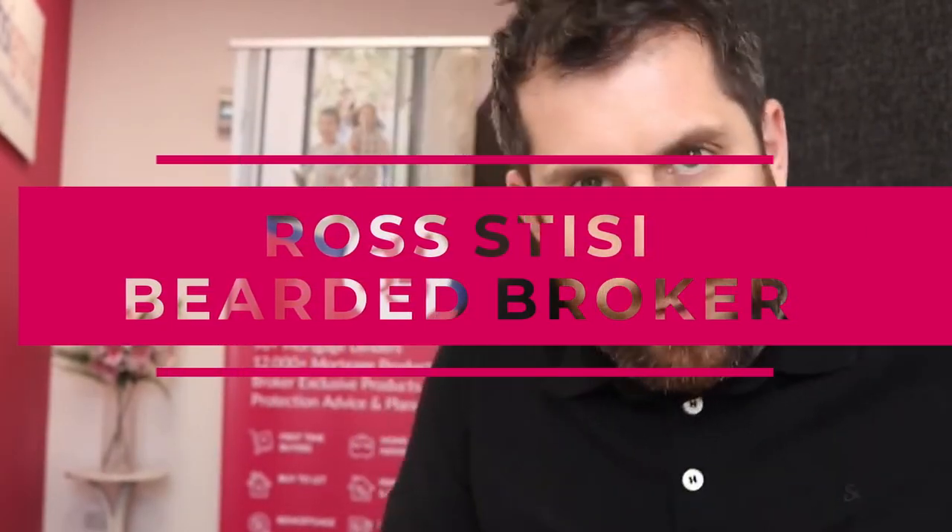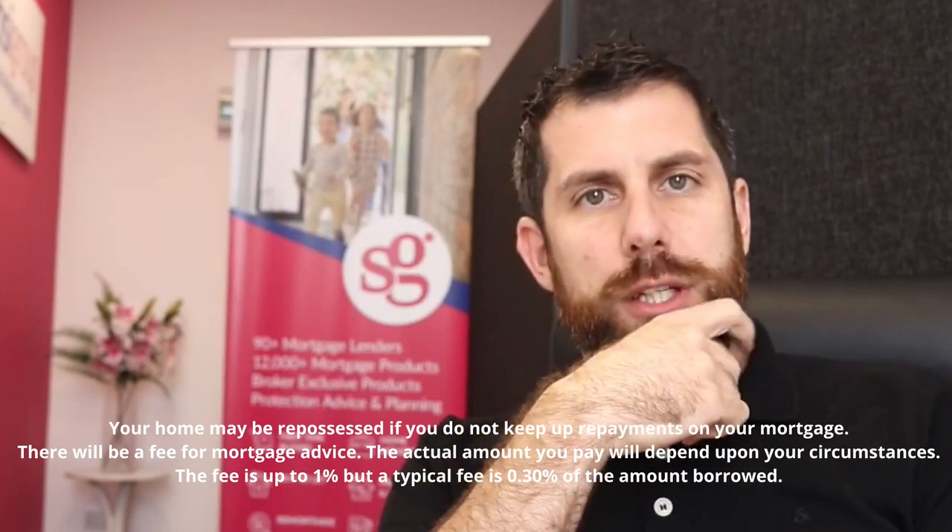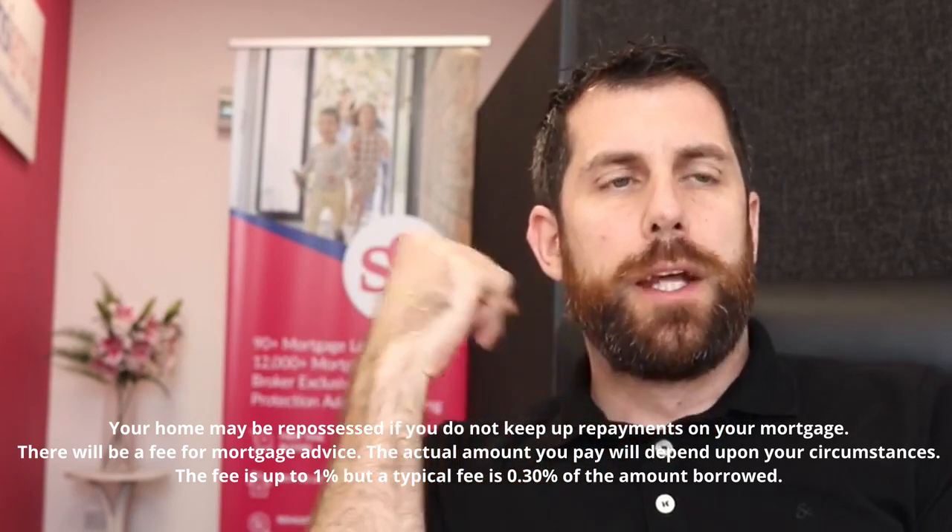Hey everyone, it's Ross Stacey, also known as the Bearded Broker. I'm doing a weekly video on Facebook Live. We get a lot of questions from all across the UK — from first-time buyers, next-time buyers, and first-time buyer groups. My intention is to bring a weekly video to Facebook Live, and we'll also be getting more people on — solicitors, estate agents, surveyors — as we go along.